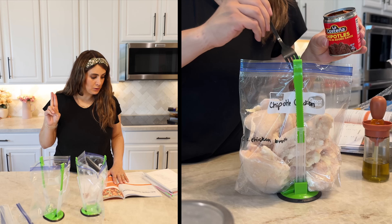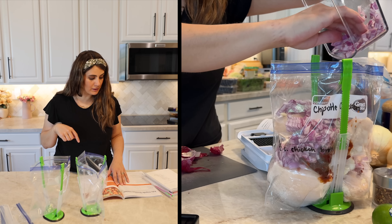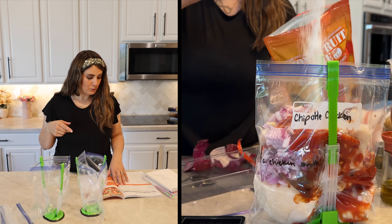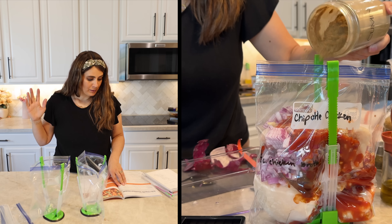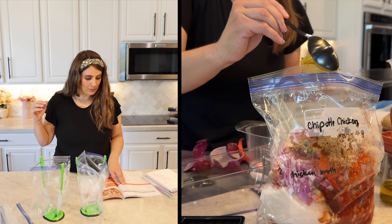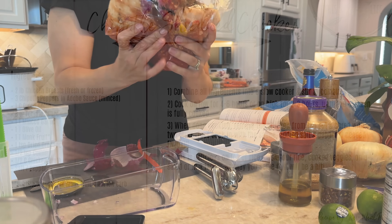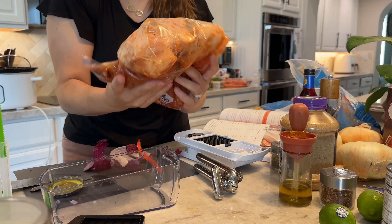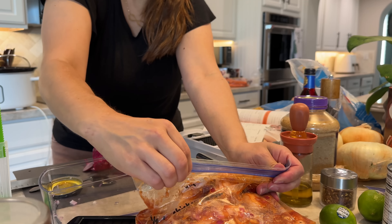For the chipotle chicken recipe you need: two pounds of boneless chicken breast, three chipotle peppers in adobo sauce, one cup of diced onion, eight ounces of tomato sauce, one tablespoon minced garlic, one tablespoon oil, one tablespoon monk fruit (or substitute sugar if not low carb), one teaspoon dried oregano, salt and pepper, half a teaspoon of ground cumin, and half a cup of chicken broth. Mix it really well so everything gets marinated, get as much air out as you can when you seal it, and freeze it flat.